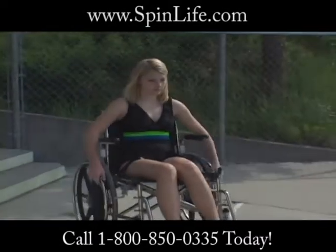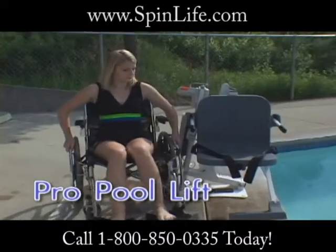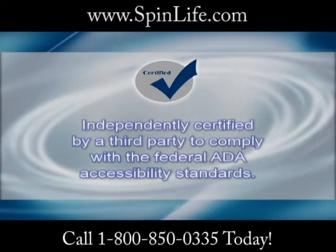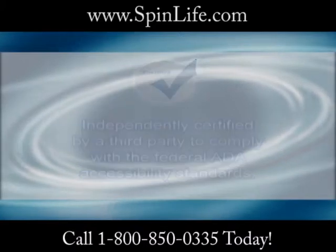The Pro Pool Lift from Aquacreek is the most advanced ADA compliant pool access lift on the market today. The Pro Pool Lift is also the first pool lift to be independently certified by a third party to comply with the federal ADA accessibility standards.